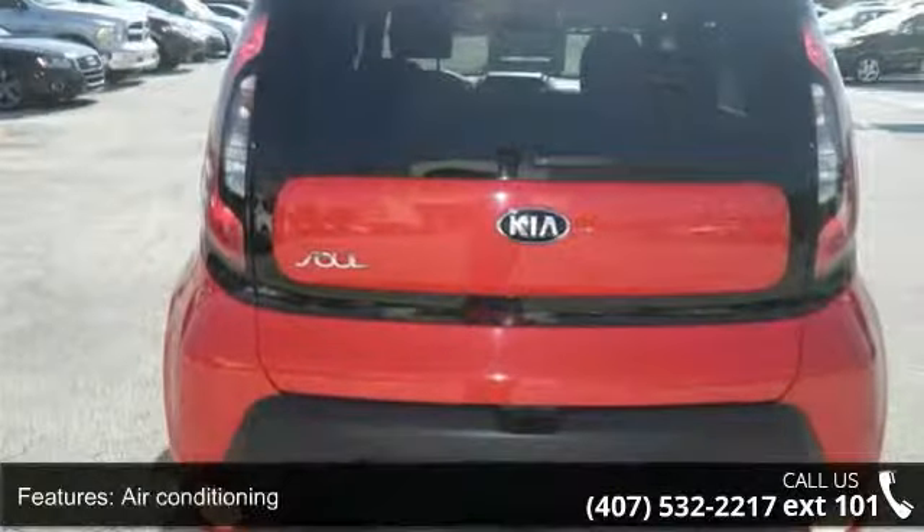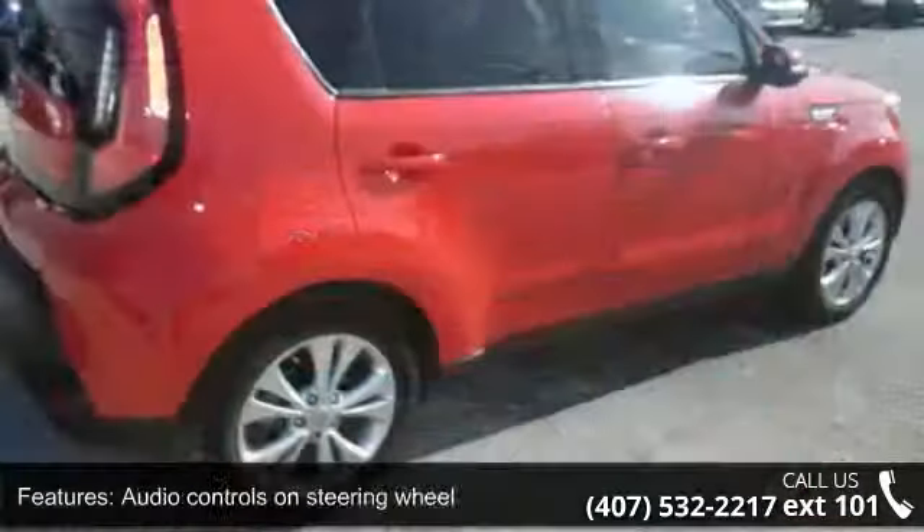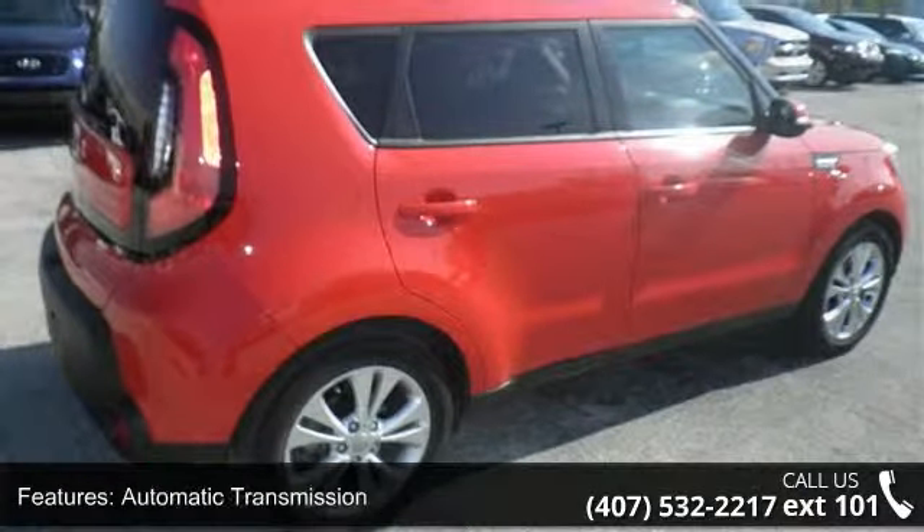Bluetooth, clock, in-radio display, cruise control, and external temperature display. Don't let this vehicle get away — call or click to schedule a test drive today.